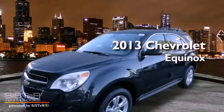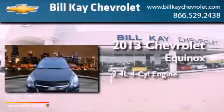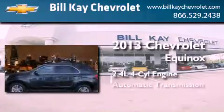This is a brand new 2013 Chevrolet Equinox. It features a 2.4-liter four-cylinder engine and an automatic transmission.